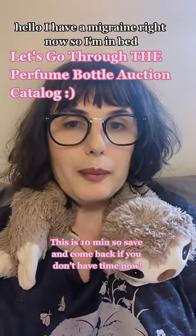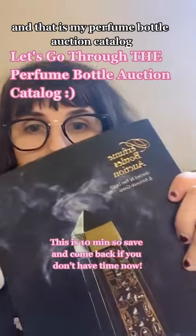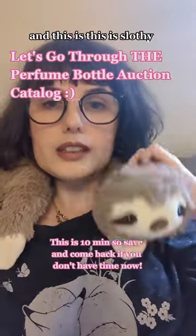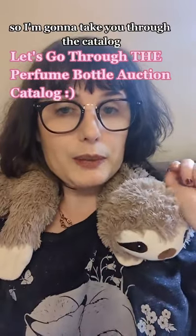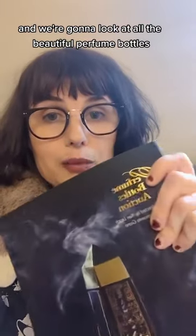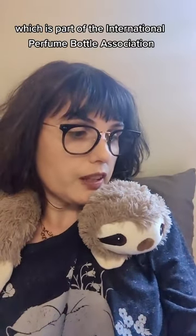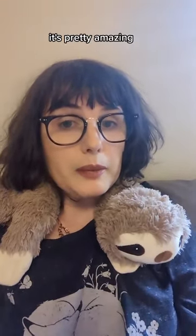Hello, I have a migraine right now, so I'm in bed, but the best thing ever just arrived — my perfume bottle auction catalog. This is Slothy, my heat sloth that I wear when I have a migraine. I got permission, so I'm going to take you through the catalog and look at all the beautiful perfume bottles available from the perfume bottles auction, which is part of the International Perfume Bottle Association, on April 28th in New York at 4 p.m.